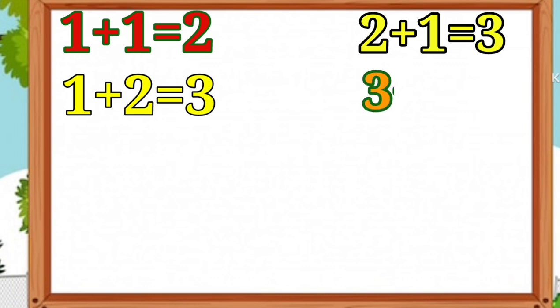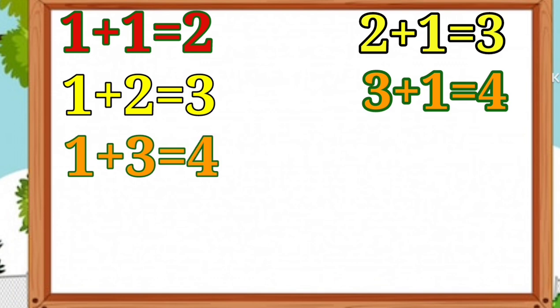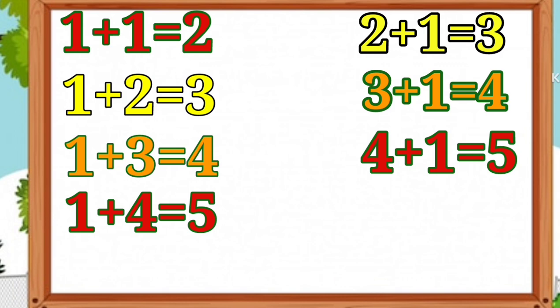3 plus 1 is equal to 4. It's easy addition. 1 plus 3 is equal to 4. 4 plus 1 is equal to 5. 1 plus 4 is equal to 5.